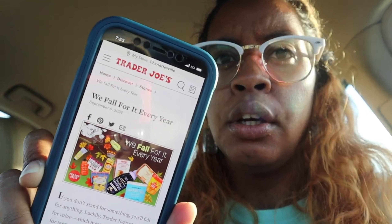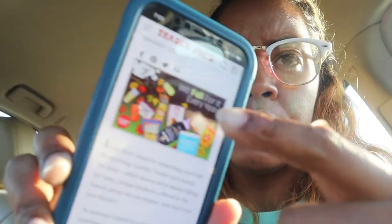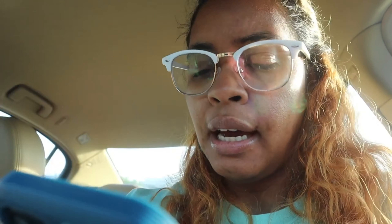If you go to Trader Joe's website, there's an article called 'We Fall For It Every Year.' It lists things like pumpkin cold brew, pumpkin hand cream, pumpkin bagels, maple pancake snaps, pumpkin spice sheet cake, maple ice cream, cold brew coffee, vanilla cardamom cinnamon sugar cashews. Trader Joe's stands for value — unique products offered at the lowest price they can muster.